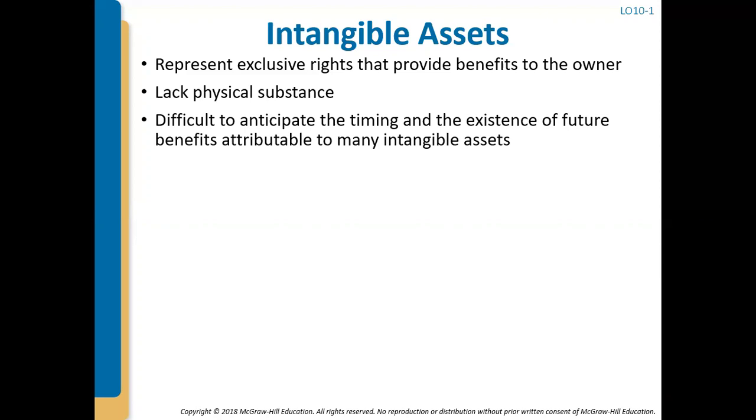It is difficult to anticipate the timing and the existence of future benefits that are attributable to many intangible assets. So we have to make an educated estimate as to how long they're going to last and what kind of benefits they're going to bring in, but it can be difficult to determine that.